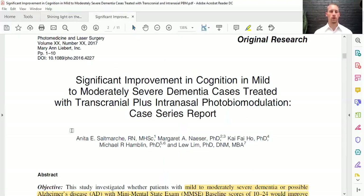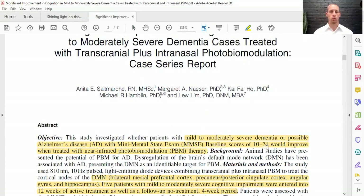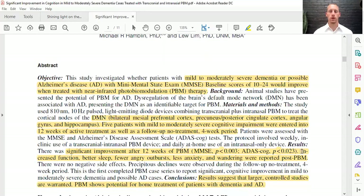Here's one article from 2017 showing significant improvement in cognition in mild to moderate dementia cases. It used transcranial — over the head — and intranasal — inside the nose — photobiomodulation. These were Vielight devices, which is what we use here in our clinic. There's been evidence to show that photobiomodulation can affect Alzheimer's disease and dementia in rats, and so they did it on humans.